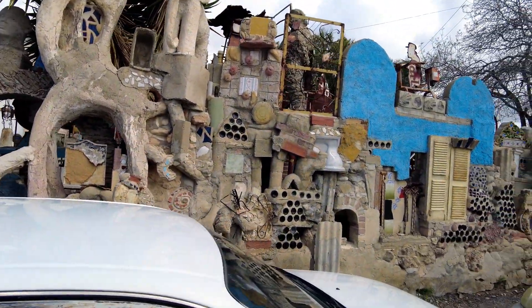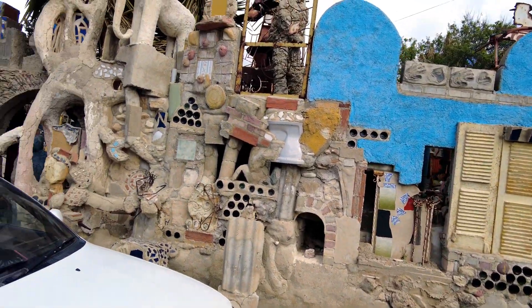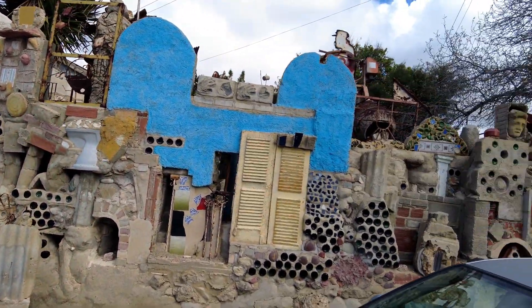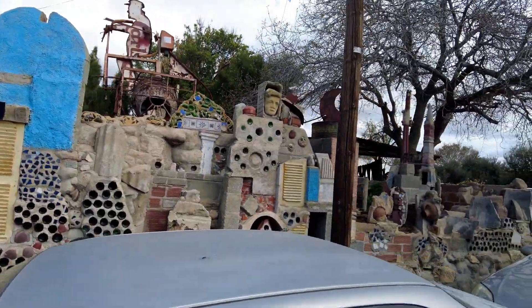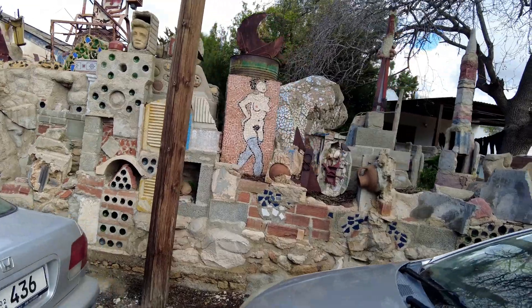Cyprus is a fantastic place, but in many countries if you try to do something like this, it would get vandalised, and the council would be round telling you to take it down ASAP before you ended up in court because you didn't have planning permission.